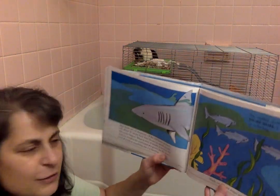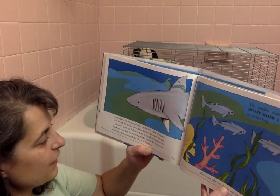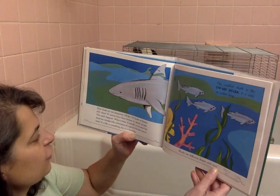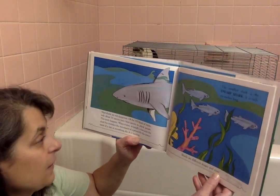Most sharks are not dangerous. Of the 350 kinds of sharks, only about 30 species have been known to attack people. This rarely happens. When it does, it's usually because the shark has mistaken the movement of a person for the movement of a fish or something else it is hunting.